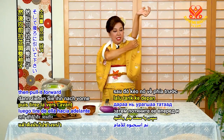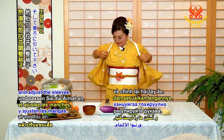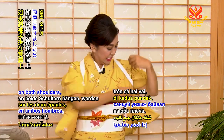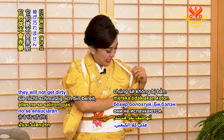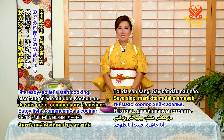ちょうちょむすびにしてください。ちょうちょむすびができましたら、まずは片腕に通します。それから、八の字を作って、もう片方の腕を通しましょう。そして、この真ん中のバッテンのところを、後ろにかけます。後ろに引いて、両肩にかけましたら、袖が汚れません。はい、準備ができあがりましたので、お料理を始めましょう。